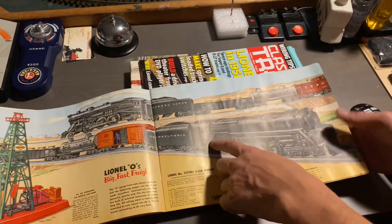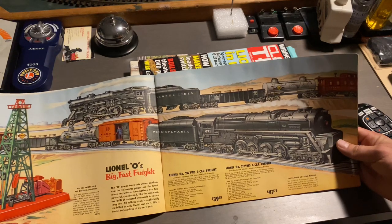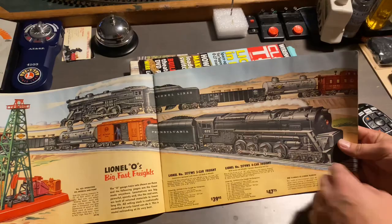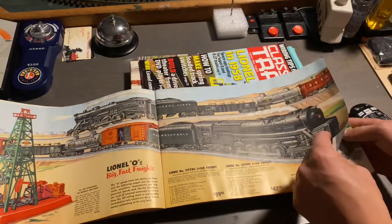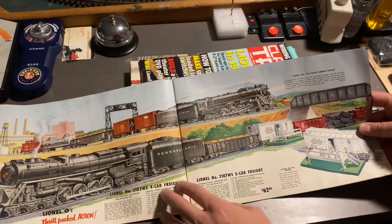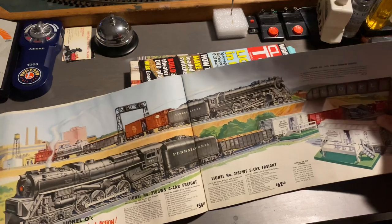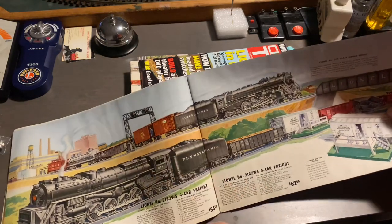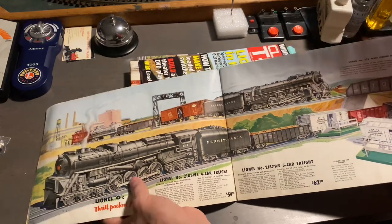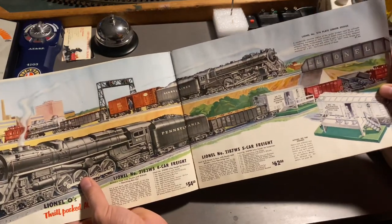A funny thing about the 671 and the 726 reissue of the Berkshire — some variations of these engines have the suffix RR on the side, which stands for reissue or re-release. And once again, here we have the 726. Oddly enough, we have a New York Central boxcar, which I don't believe came in this color. We also do have the 671 again, also as a freight train.